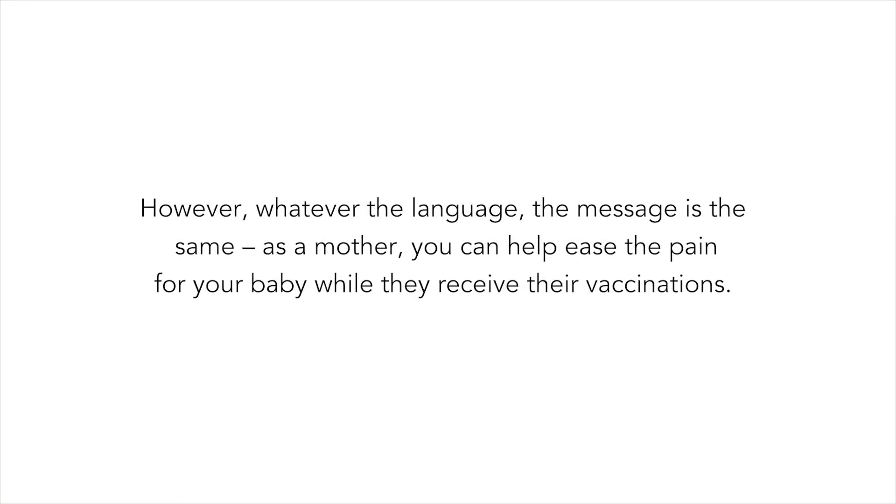However, whatever the language, the message is the same. As a mother, you can help ease the pain for your baby while they receive their vaccinations.